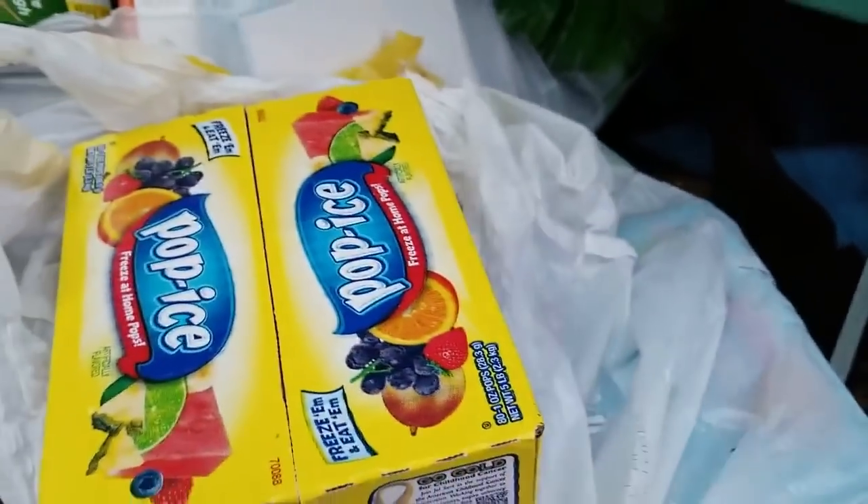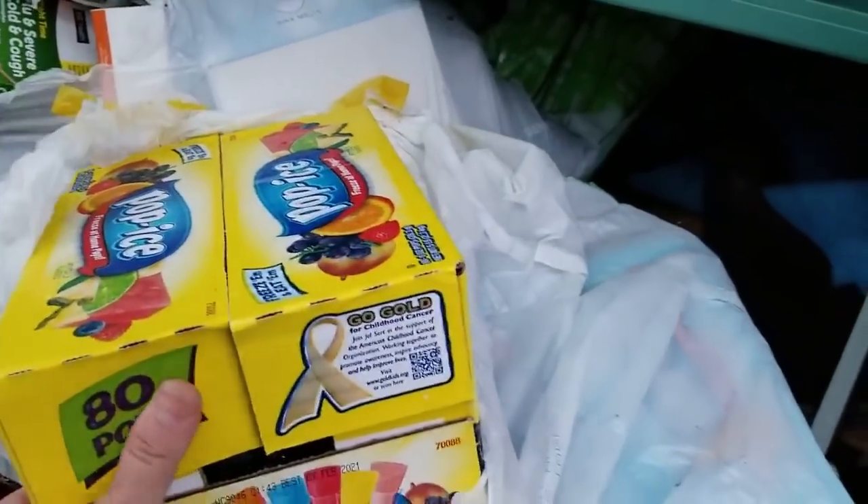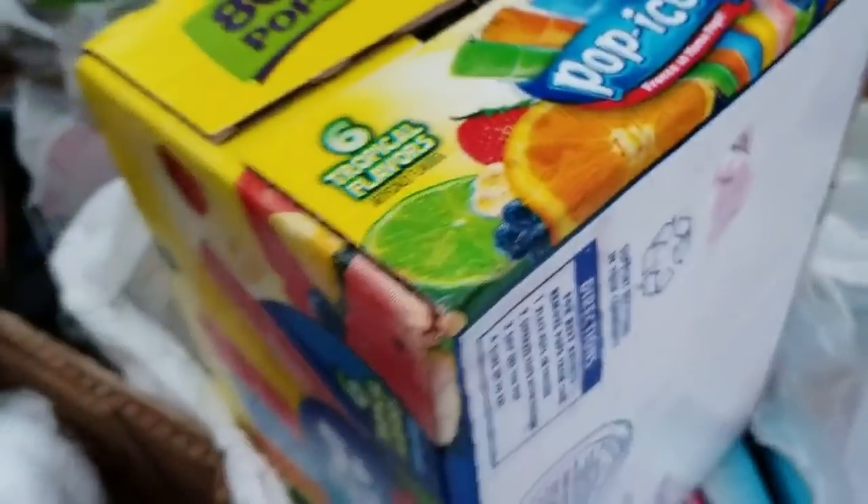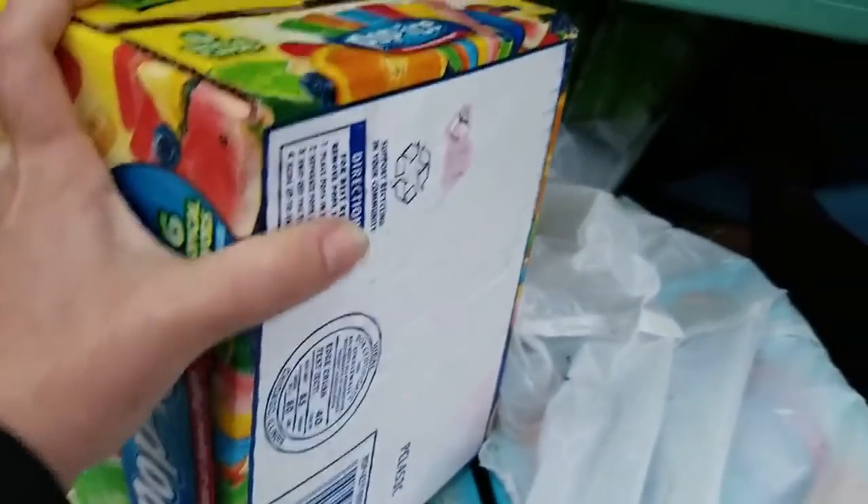Some of these bag clips, and anything that I don't need that's merchandise and not food, we're gonna have a yard sale coming up soon — me and my friend. There's Pop Ice — oops, my box isn't staying — Pop Ice, a whole case!